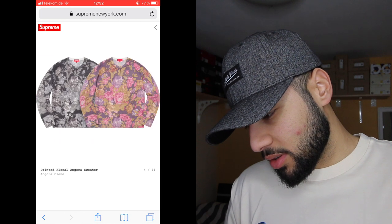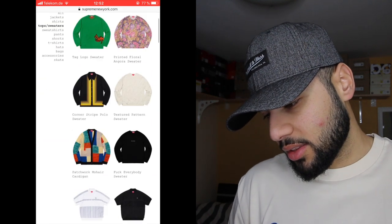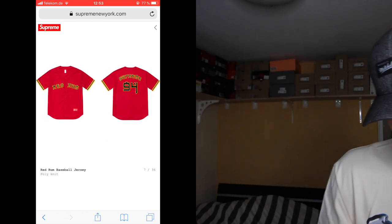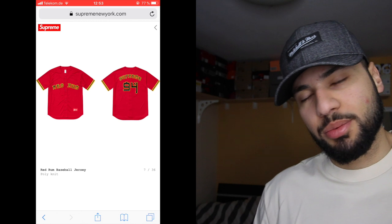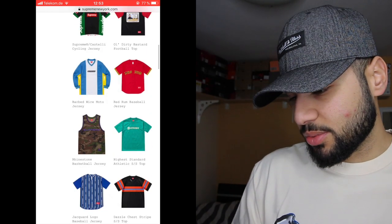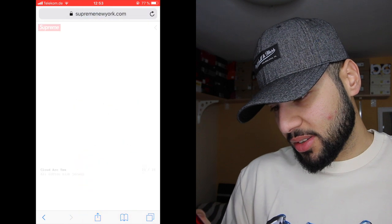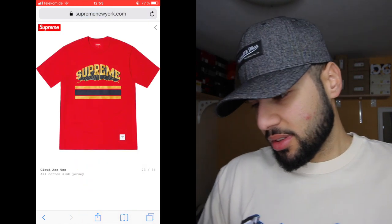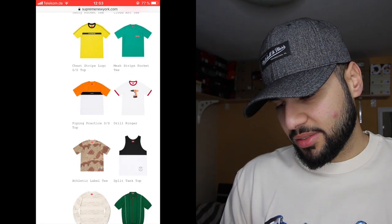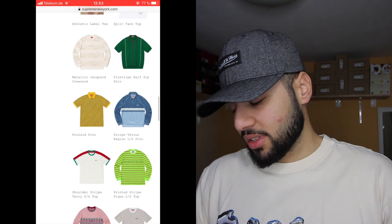The printed floor angora sweater — the green one is actually not bad. The red room baseball jersey is actually sick, I like baseball jerseys and football jerseys, I always buy them, so this one is lowkey fire with the red color. I'm a little bit disappointed until now overall. The athletic label tee — I always cop those shirts every season they come out.